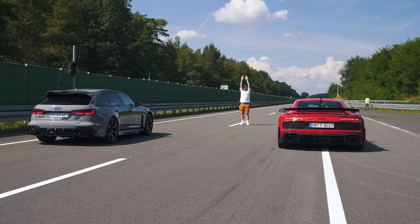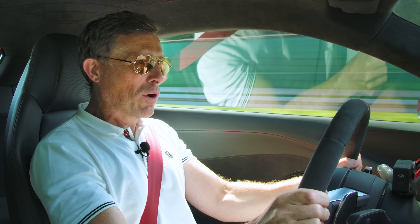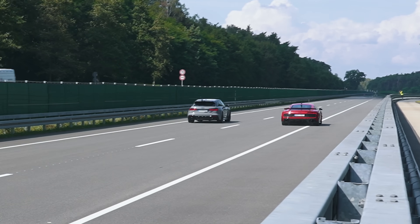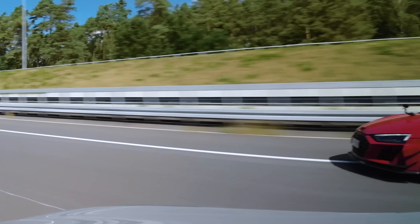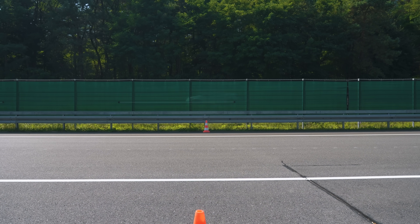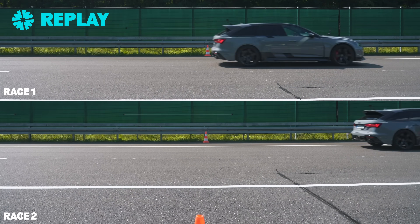Three, two, one. A little bit of wheel spin by me there changing gear, but I'm going to come past again. It's closer this time. Was that any different or just the same? I think that was slightly closer. The launch was just as clean for me, to be honest, but I think it was closer at the end.